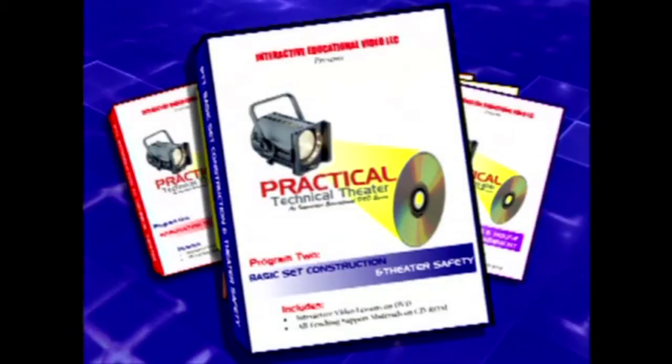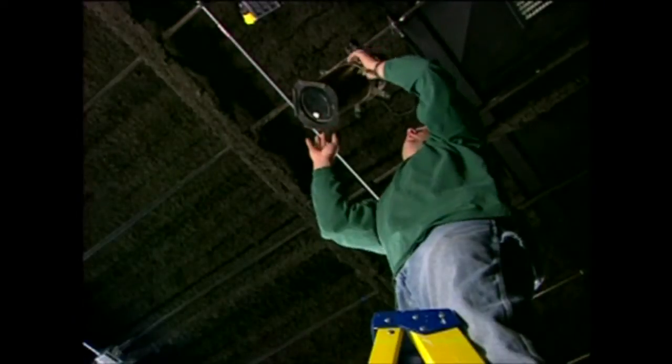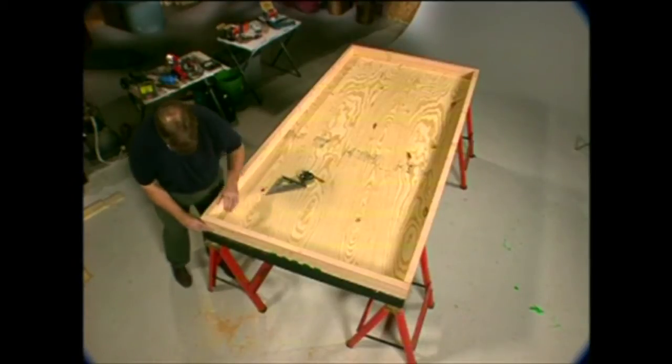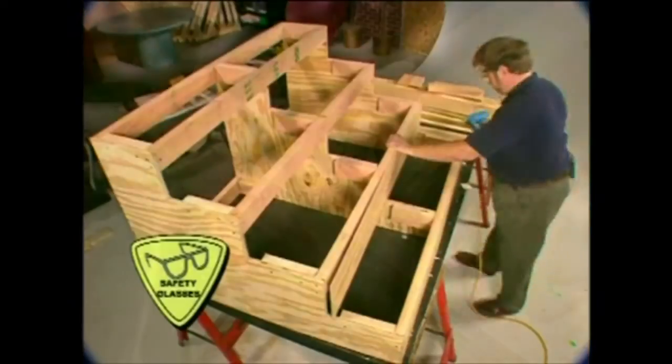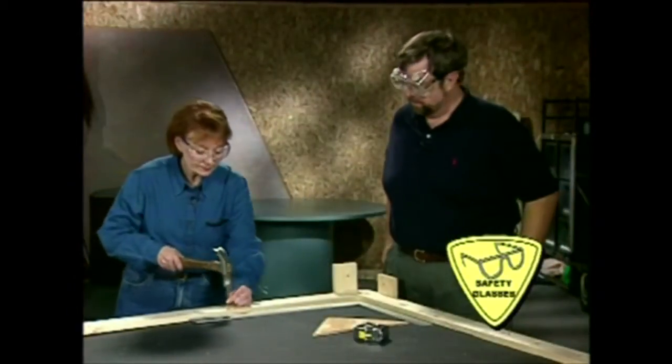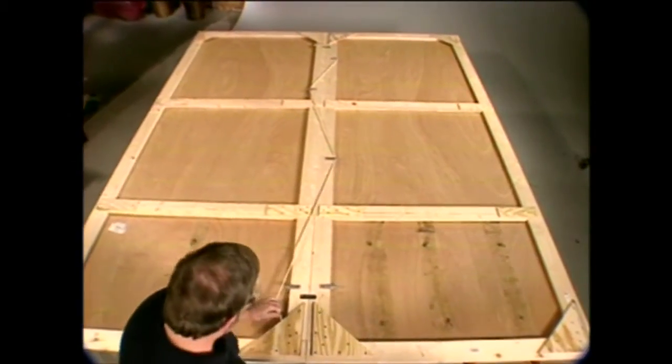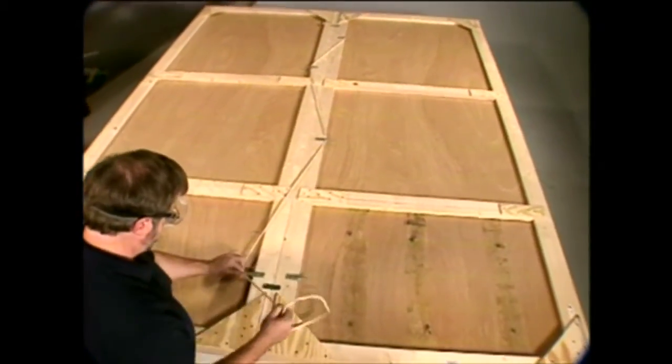Program 2 is Basic Set Construction and Theater Safety. This program starts out discussing basic theater and tool safety. Once you're squared away with safety, it's time to start building sets. We look at common materials used in set construction and then take you step-by-step through the construction of platforms, stair units, wagons, and flats. Common joining techniques are demonstrated before the section on safely striking the set. We constantly stress the safety aspects of working in a theater and working with tools, like this reminder to wear safety glasses.